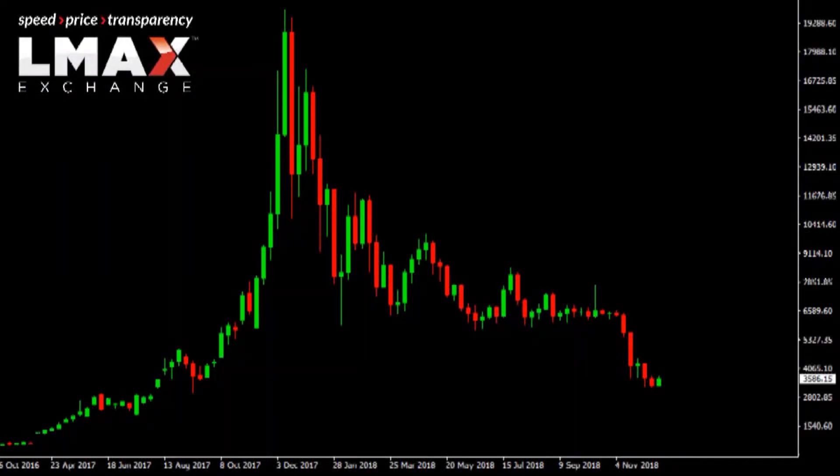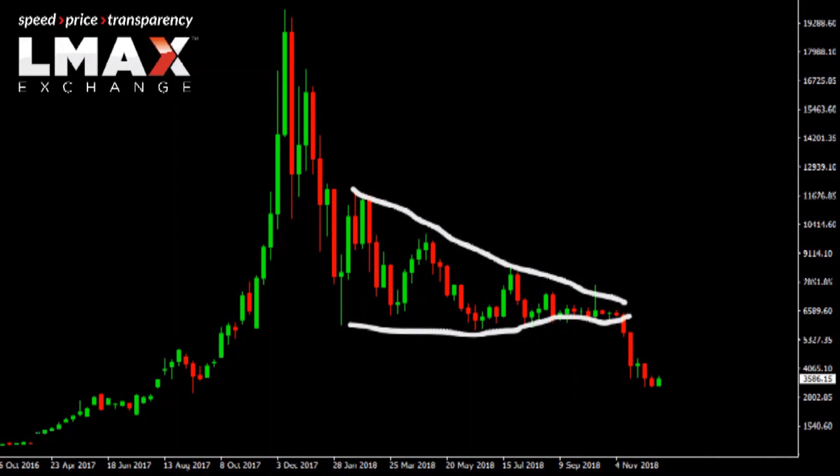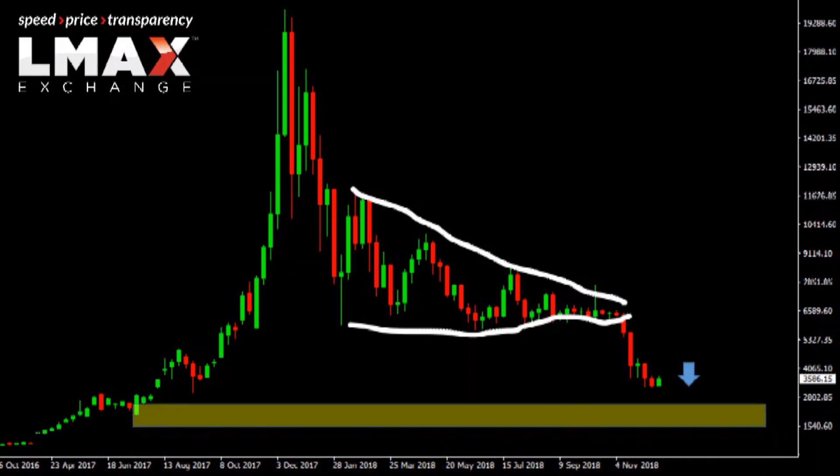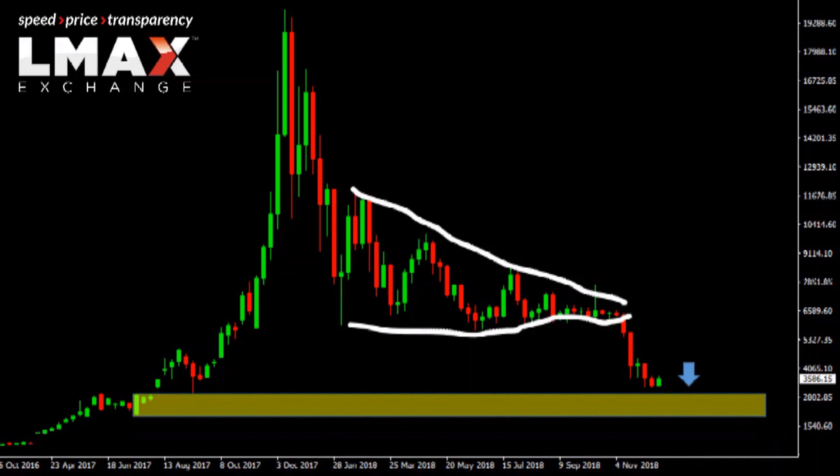We've spent a lot of time talking about Bitcoin and the breakdown below that triangle that had defined price action for much of 2018, and the fact that the breakdown does expose deeper setbacks to some critical support, which comes in the $2,000 to $3,000 area roughly. That's the September 2017 low at $2,975, and then the July 2017 low around $2,000.